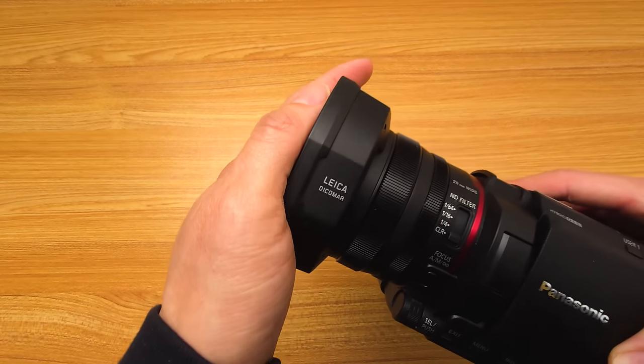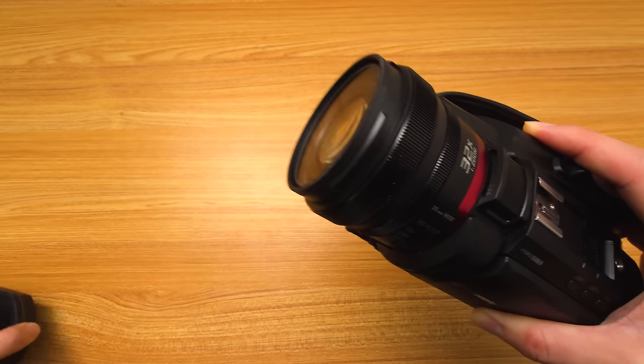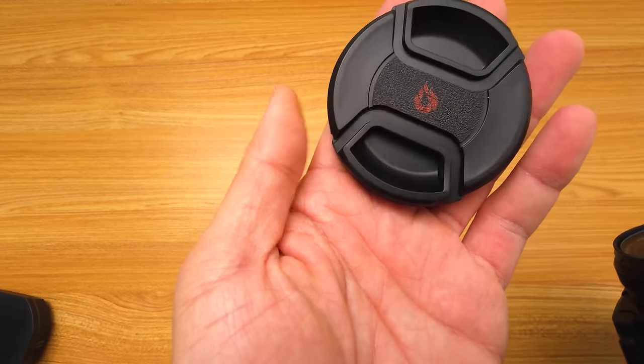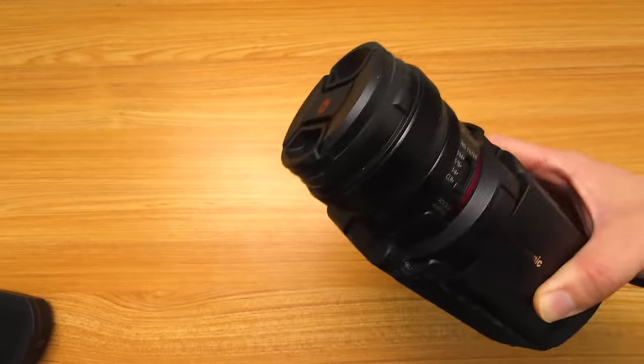Finally, because this camera does not come with a lens cap — only a lens hood — sometimes I want to detach the hood and go without it. So I got this generic 62-millimeter lens cap that goes right on there.